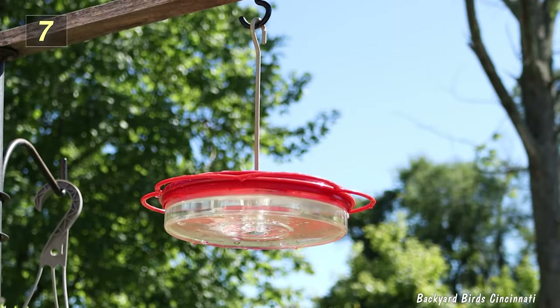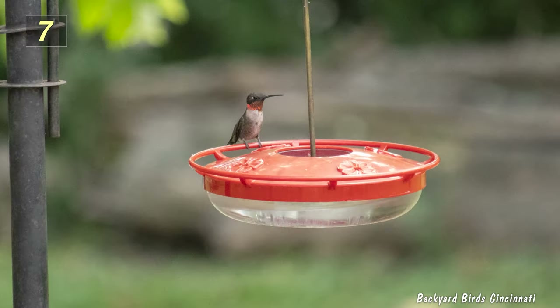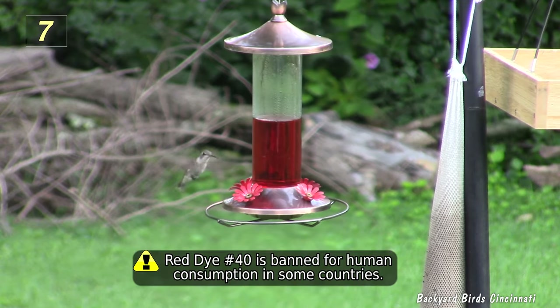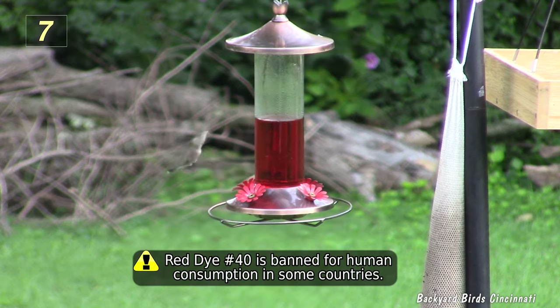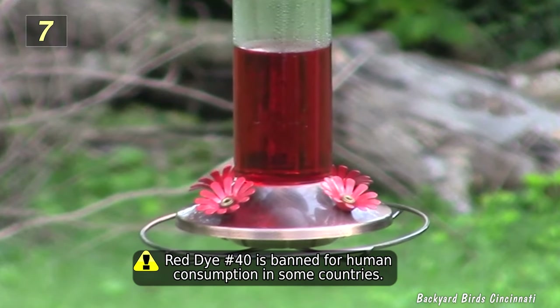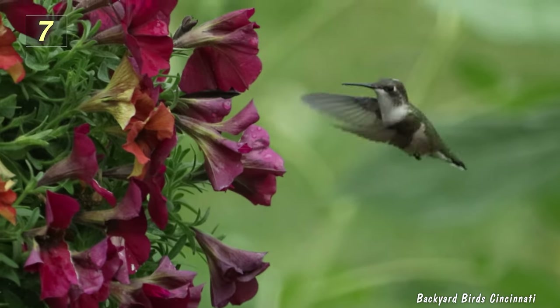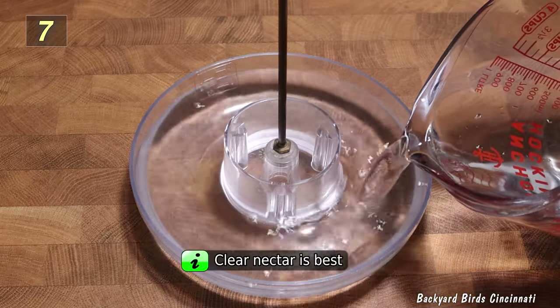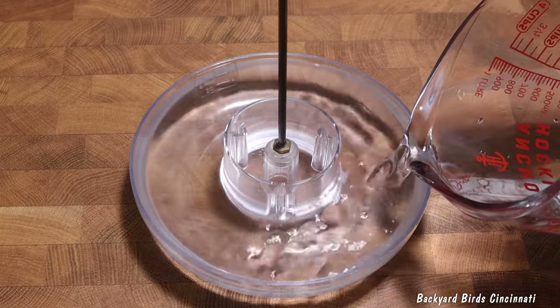Most hummingbird feeders already feature red parts, such as these plastic saucer-style feeders. Red dye number 40 is a common coloring dye used in hummingbird nectar, although in recent years some companies have switched to fruit-based red coloring. Rather than take a chance on the hummingbird's health, it's probably best to err on the safe side and just offer them clear nectar.